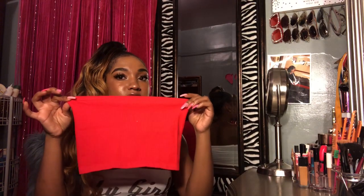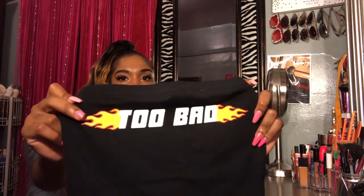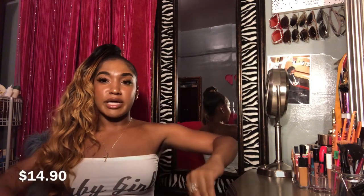The next shirt is also a tube top but it's like a regular size shirt. It says 'Too Bad' with flames on it — you know your girl is too bad. This was $9.90. I also have the exact same style but it says 'Tokyo' on it. I'm just gonna post a picture of me wearing it. The last shirt I got from Forever 21 is this little off-the-shoulder bodysuit — it's red, it's so cute.